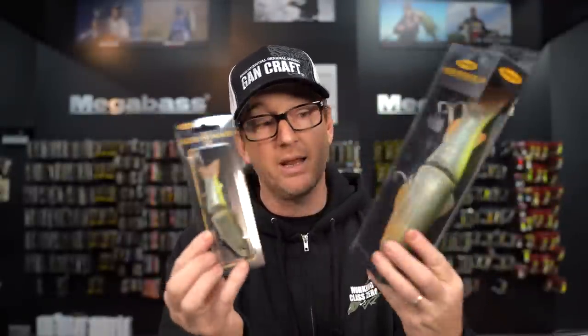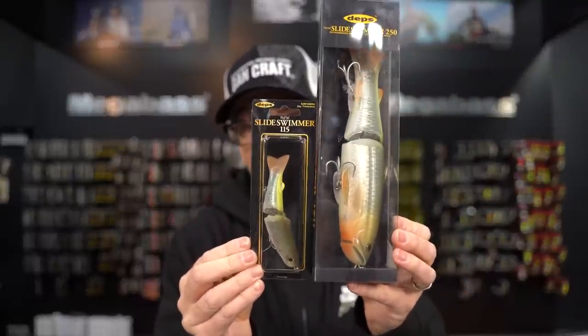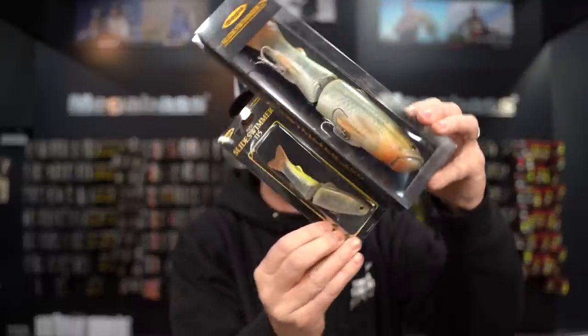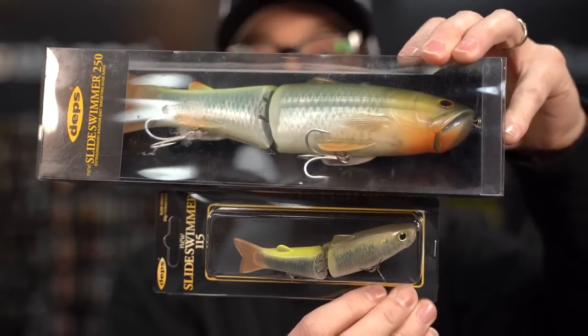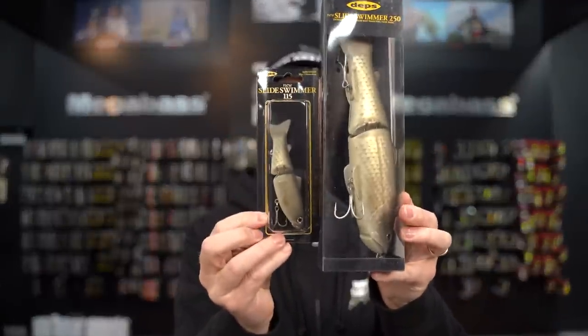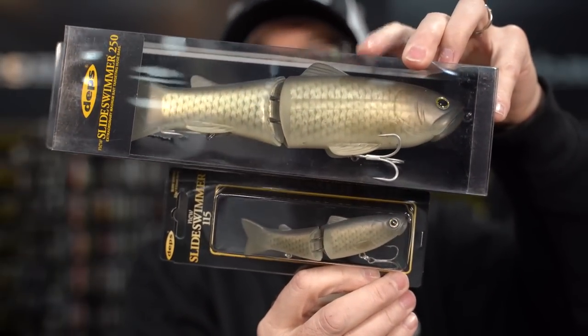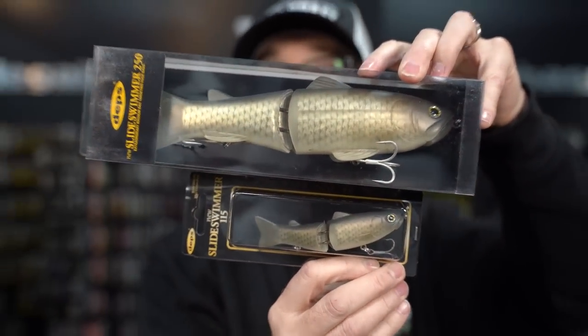We also see a restock of our best-selling colors in the 115 along with the Slide Swimmer 250. The Hasu color is back in both of those baits. We also see the return of Flash Carp. Jeff also made an amazing video on the Slide Swimmer 250 if you guys are interested in fishing that.